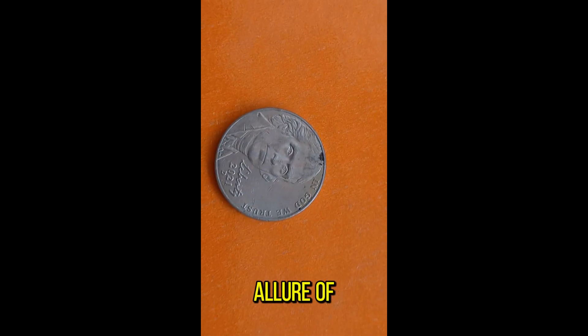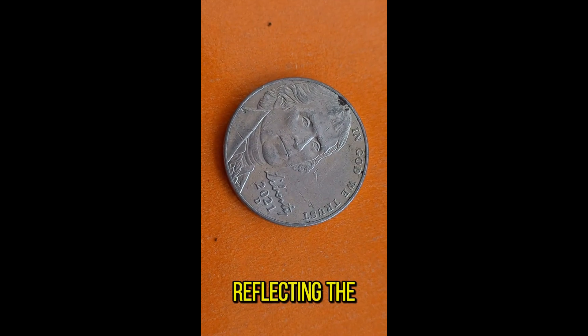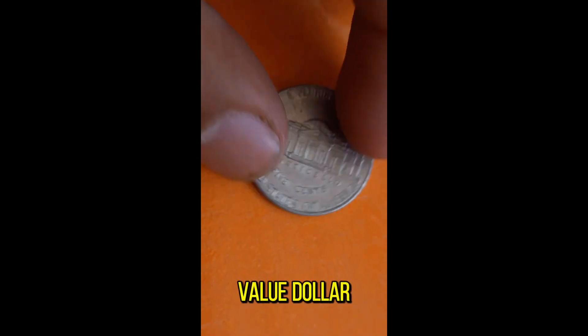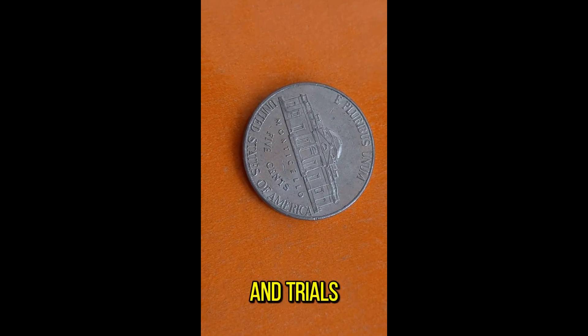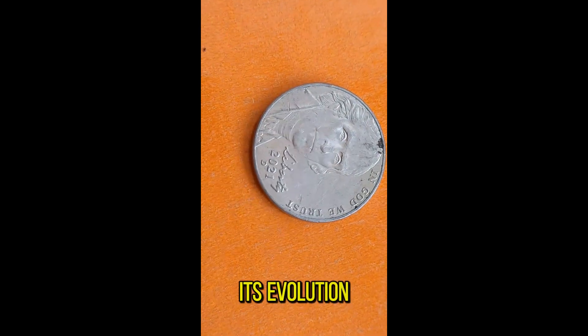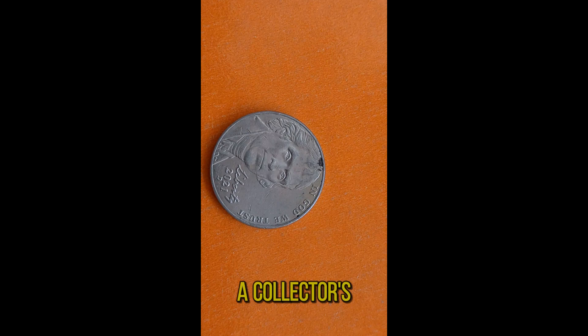The allure of the Jefferson Nickel extends beyond its monetary value. Each coin is a tangible piece of history, reflecting the cultural and political landscape of its time. This coin's value is estimated at around $7,000. From the Great Depression to the Space Age, the Jefferson Nickel has witnessed the triumphs and trials of the nation, serving as a silent observer of our collective journey. Its evolution mirrors the progression of American society, making it not just a collector's item, but a cherished artifact of our heritage.